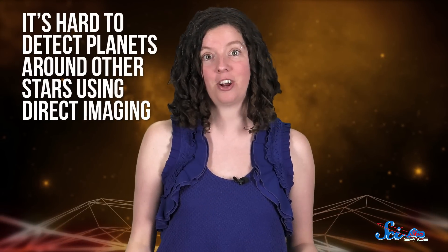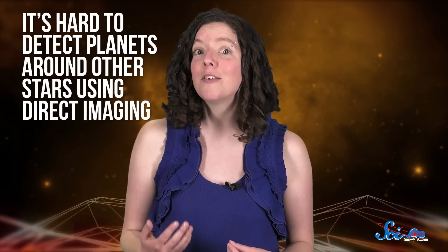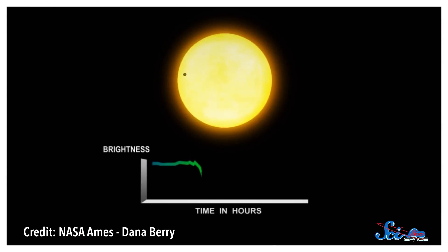It's hard to detect planets around other stars using direct imaging, because the glare from the star outshines any planets orbiting it. Instead, Kepler monitors the light from a star to look for potential exoplanets, because when a planet passes in front of its parent star, it blocks some of the light.